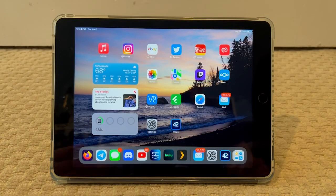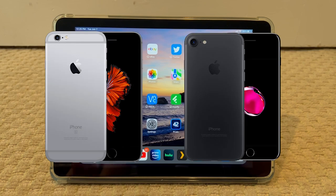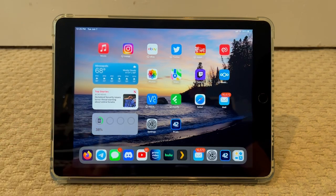Yesterday was WWDC 2022 day one, and iOS and iPadOS 16 was announced. One confusing thing to a lot of people was that they dropped support for the iPhone 6s and iPhone 7, but kept support for iPads which use the exact same processors as those. This is the oldest iPad now officially supported by iPadOS 16 — the iPad 5 from 2017.